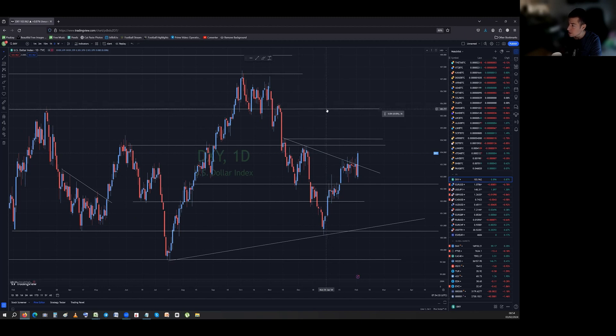On the downside, the descending trend line worked miracles — it closed every single day below it, and it looked really good until this jobs number reaction. Now I can get rid of it because it's obsolete. On the upside we've got 104.3 to 104.5, and on the downside it's around 102.8 or just below 103. The DXY looks bullish and can go a bit higher.